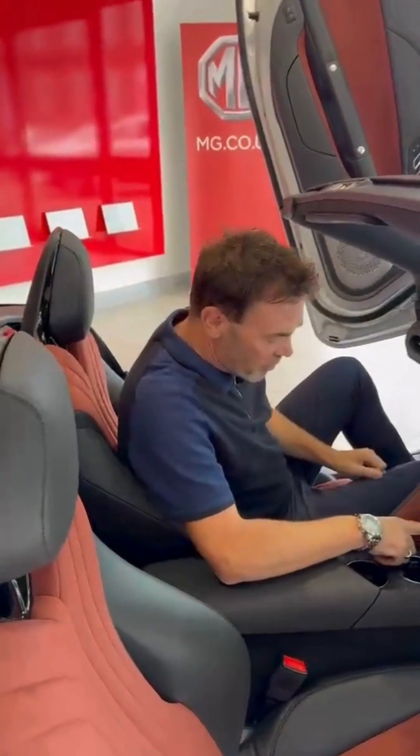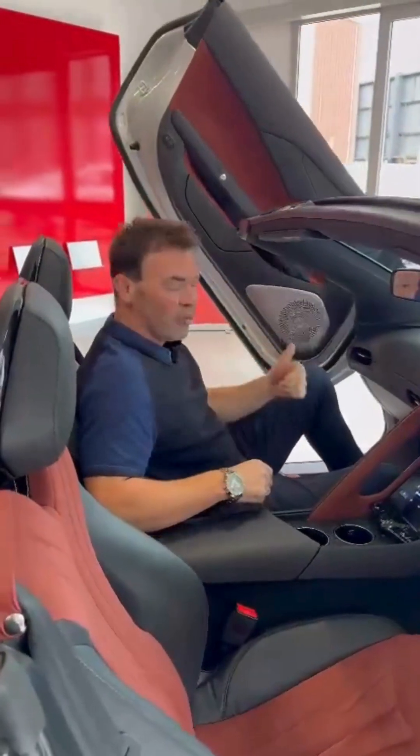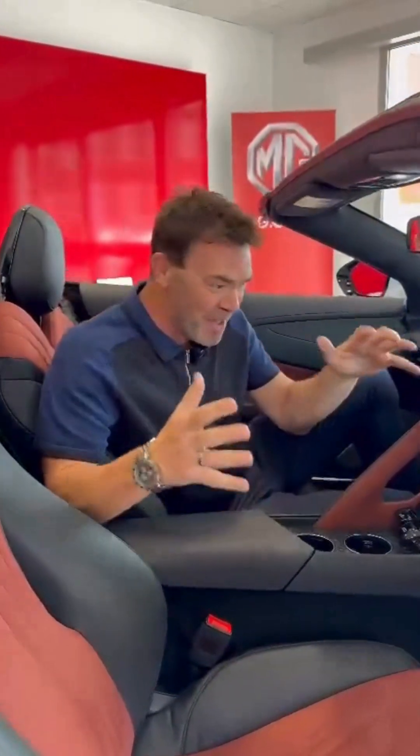Just jumping inside now — there is so much leg room. If I press this button here, the door comes down. Isn't this just amazing?